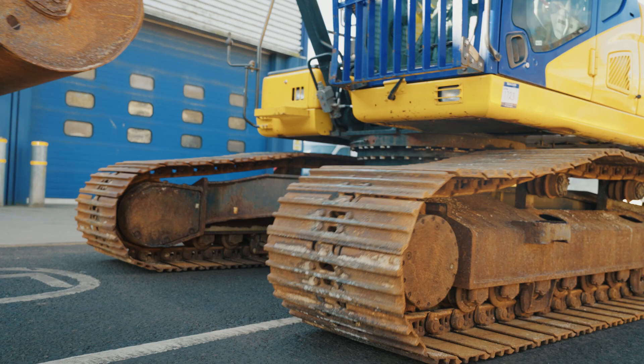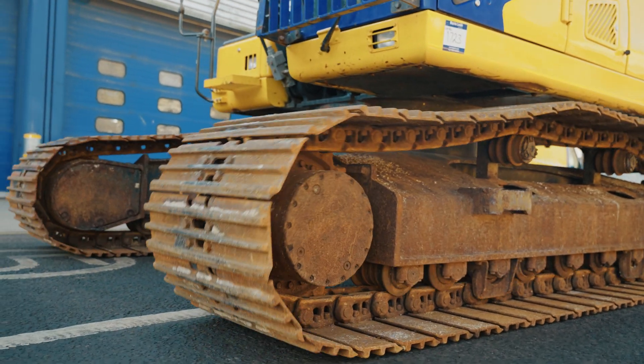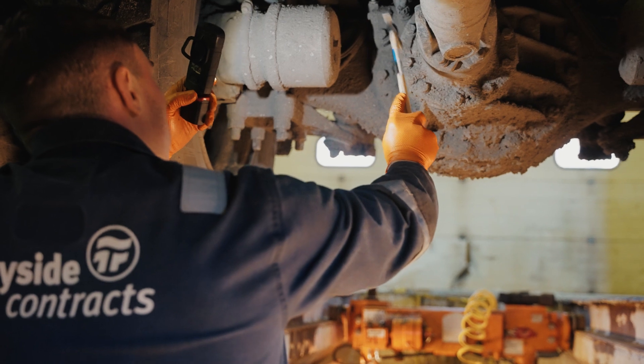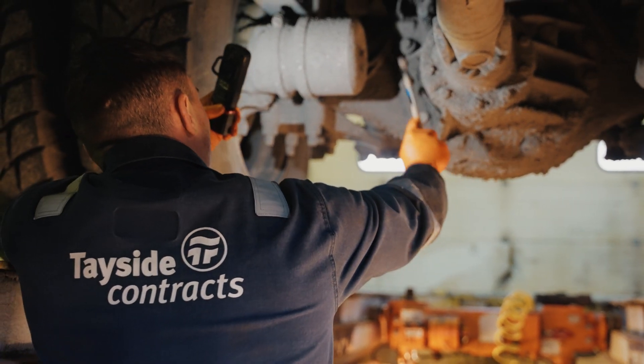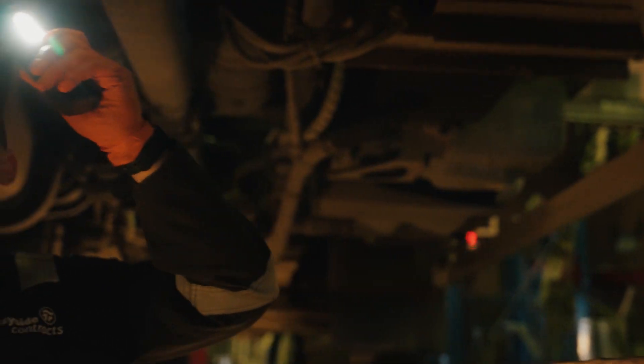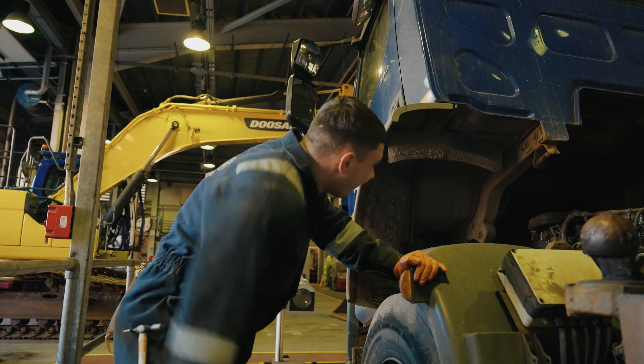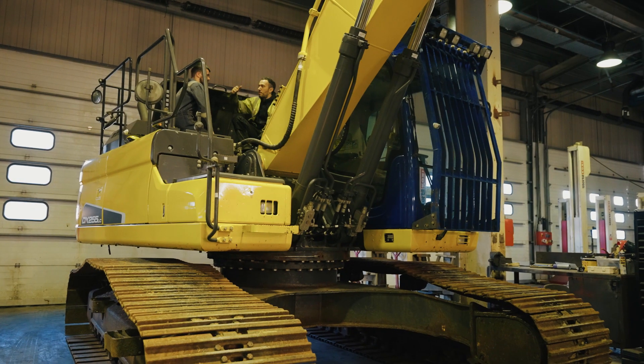Hi, I'm Ross Henderson, workshop supervisor for Perth Depot Tayside Contracts. Our role within Tayside Contracts is to maintain all plant and vehicles for the use of operations. This can range from things as small as leaf blowers, through vans, electric vehicles, lorries, all the way up to heavy plant from our own quarry.